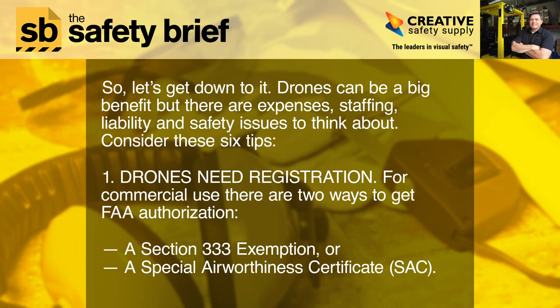Tip 1: Drones need registration. For commercial use, there are two ways to get FAA authorization: a Section 333 exemption, or a Special Airworthiness Certificate — SAC.